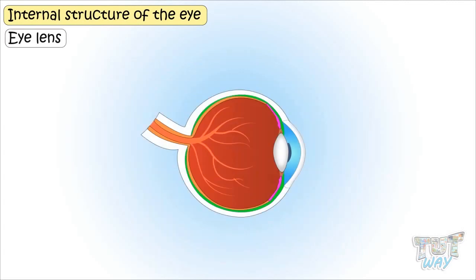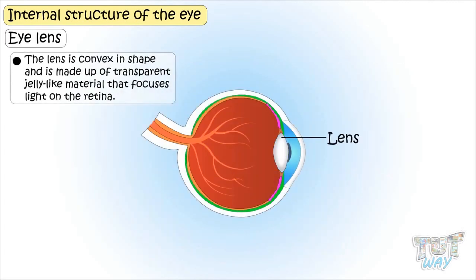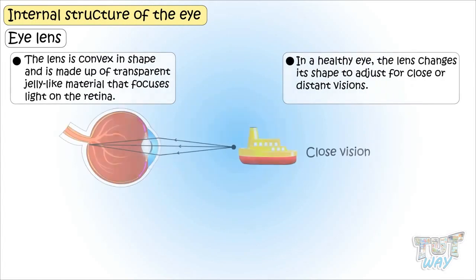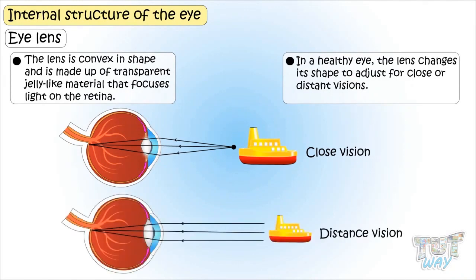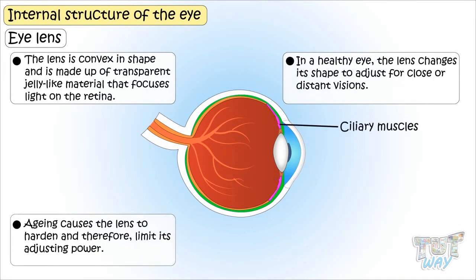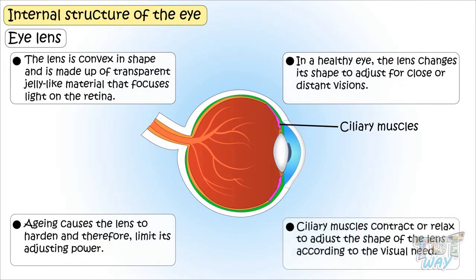The lens is convex in shape and is made up of transparent, jelly-like material that focuses light onto the retina. In a healthy eye, the lens changes its shape to adjust for close or distant vision, but as we age the lens tends to get hardened and its adjusting power is limited. The ring-shaped ciliary muscle surrounds the lens and contracts or relaxes to adjust the shape of the lens according to visual need.